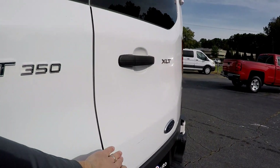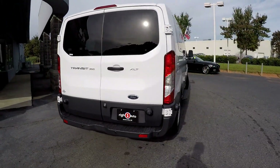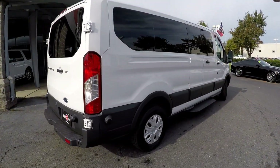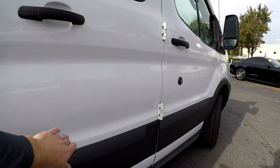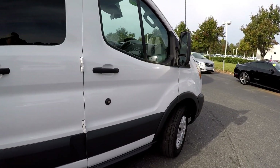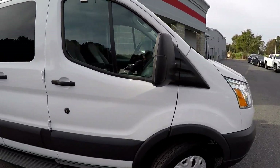As we get around to the back, we're always looking for scraping and scratching at the rear bumpers — sometimes just from loading cargo you get a little light scuffing. There's just a little mark at the rear. Coming up the passenger side, there's a little scuff or two and maybe a little prior repair, but outside of that it looks well maintained.